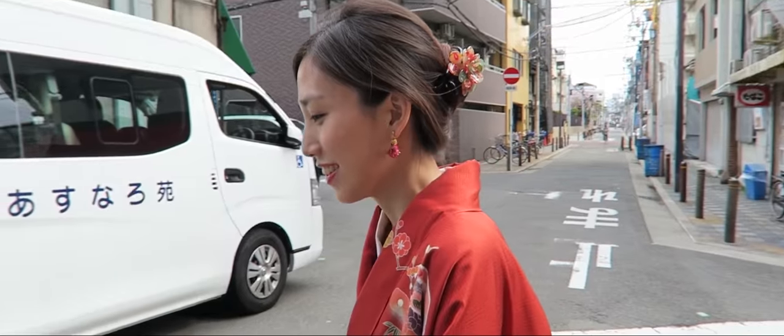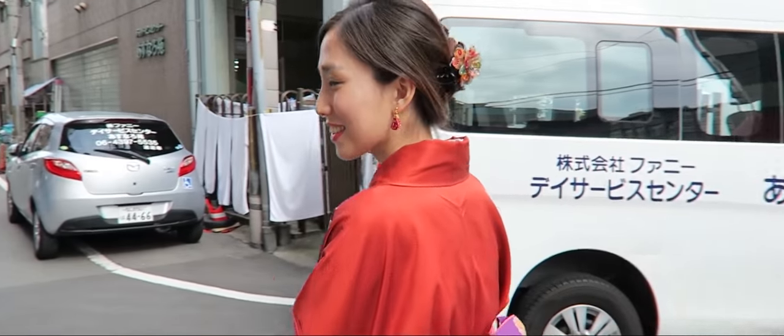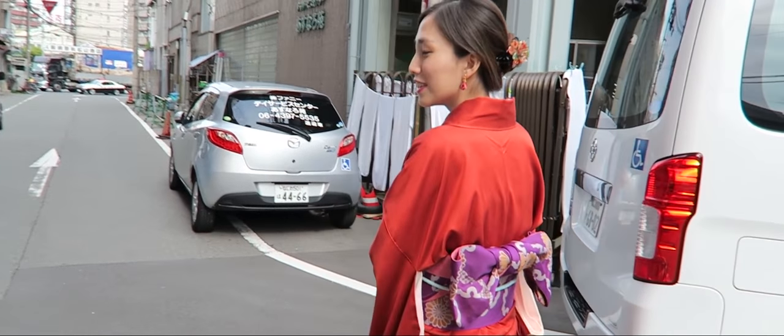You look really nice today. What are you wearing? Kimono!